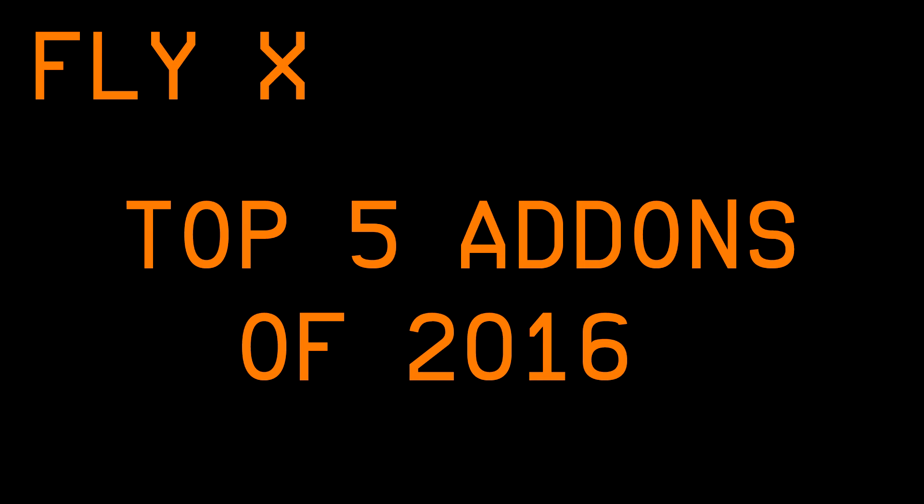Hello all and welcome to the FlyX top 5 add-ons of 2016. This is an end of year video where I'll be telling you what in my opinion are the top 5 add-ons that have come out this year. A couple of ground rules: the add-ons have to have come out this year and I also have to own them. That's why the FS Labs isn't on this list — it's not out for P3D yet, so that might be on next year's list.